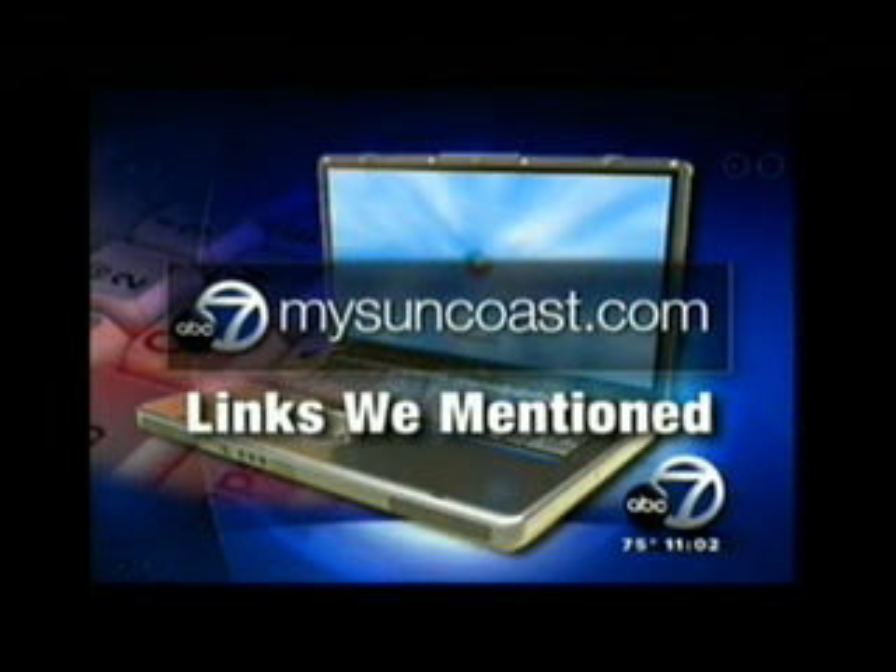The Health Department says it is just a small level that came back from that report. If you would like more information, log on to our website, mysuncoast.com, and click on the links we mentioned.